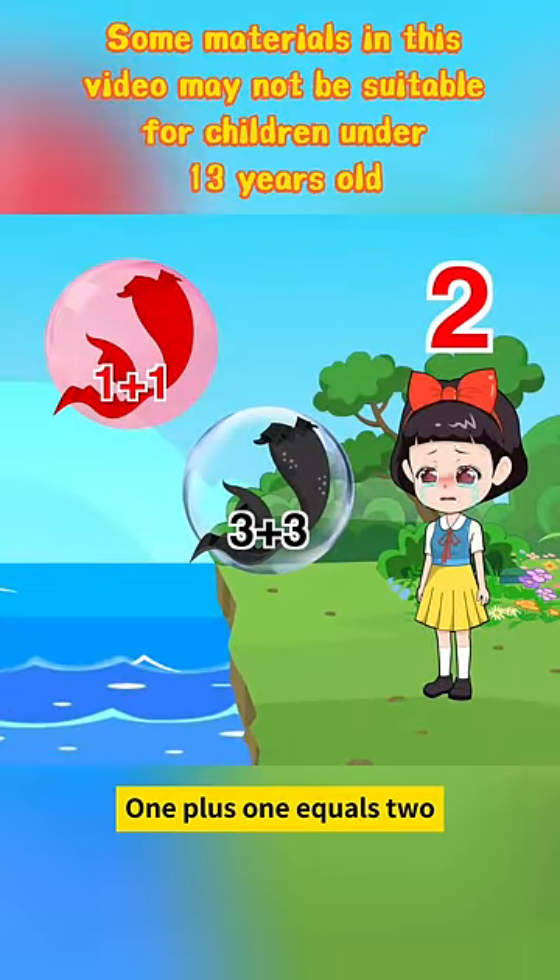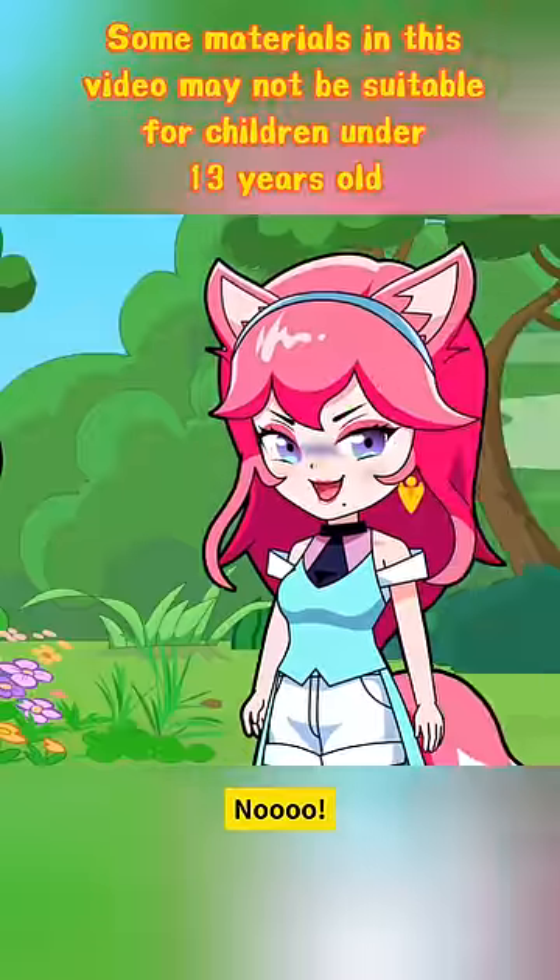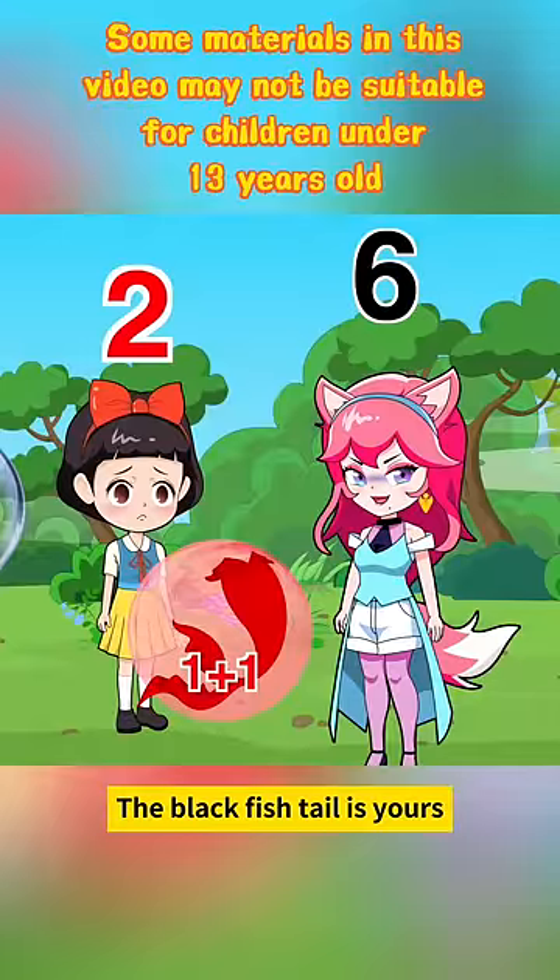1 plus 1 equals 2, and my red mermaid, I wear a red fishtail. No, 3 plus 3 is 2, the black fishtail is yours.